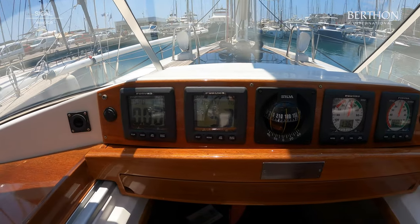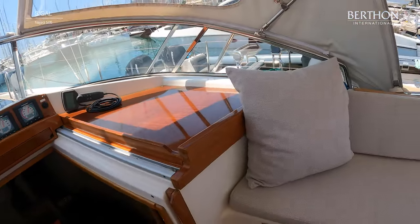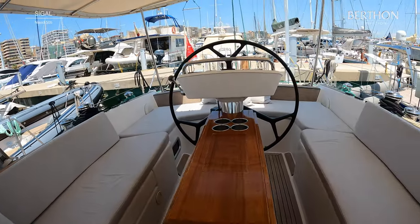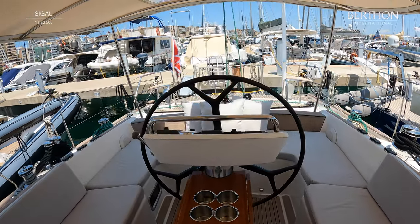I love the varnished teak tops on each side of the companionway. What a wonderful cockpit, particularly for a 50-foot yacht. Just inside the companionway is the EPIRB — handy if you should ever need it.